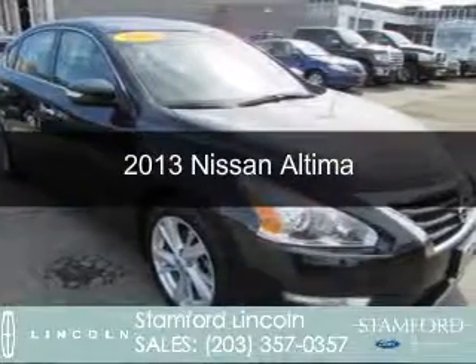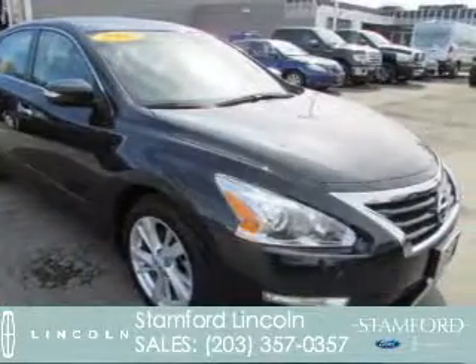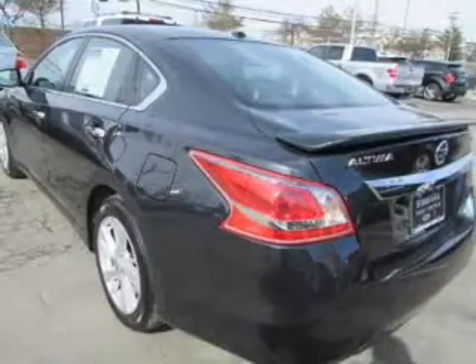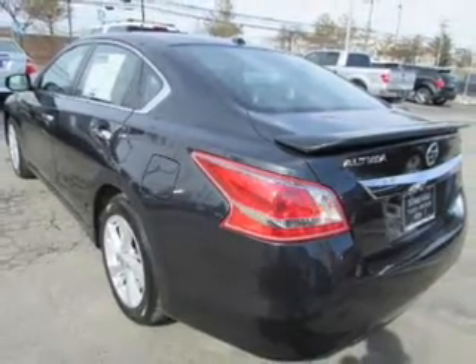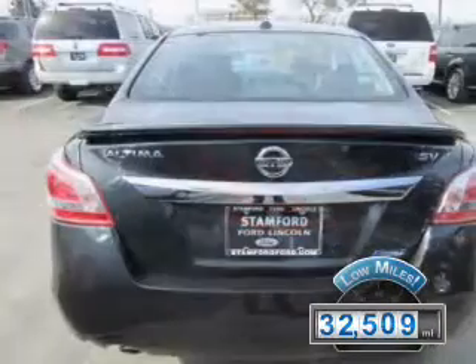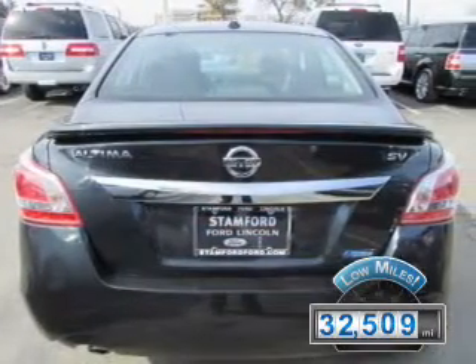This is a used 2013 Nissan Altima. It's powered by front-wheel drive, a 2.5-liter four-cylinder engine, and a continuously variable transmission. With fewer than 35,000 miles, this vehicle has a long road ahead.